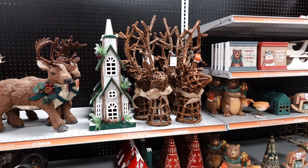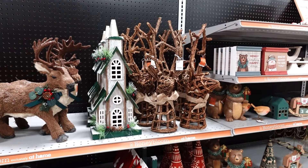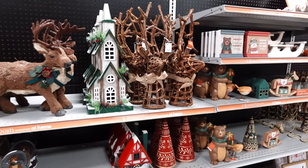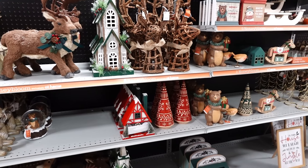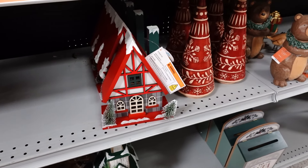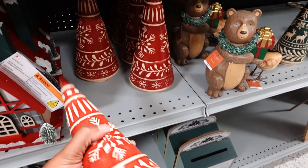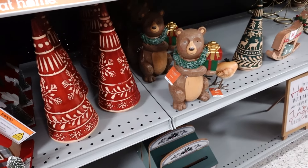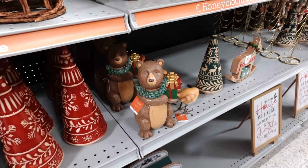The reindeer is $14.99. They've got a church piece. Stepping back — they have this at the bottom. That house is $14.99, and this one is $12.99. Lots of more bears — the bears are cute.